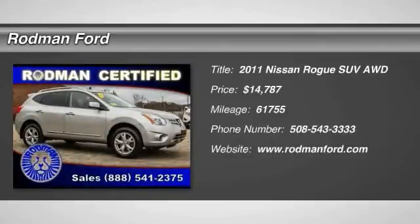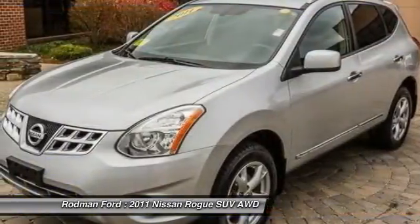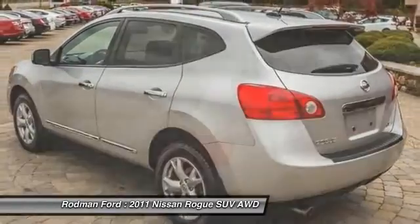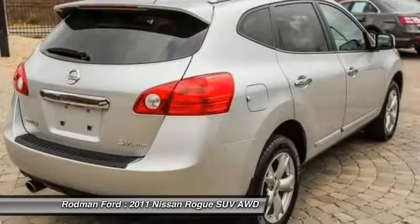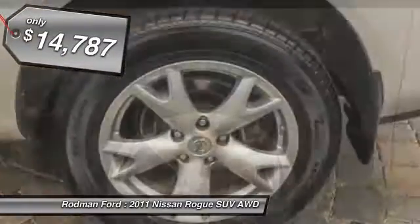2011 Rogue. The stylish Rogue gets 27 miles per gallon and still boasts nearly 58 cubic feet of cargo space. With a five-star side impact safety rating and intuitive all-wheel drive for confident handling, the Rogue is more than you expect and everything you deserve, and is priced below $15,000.